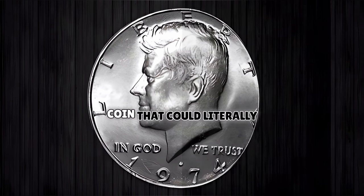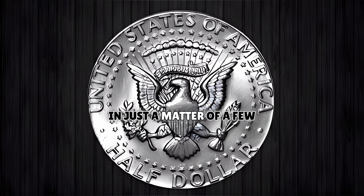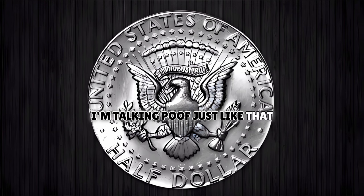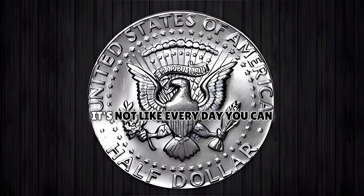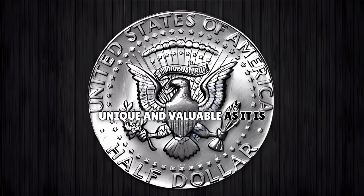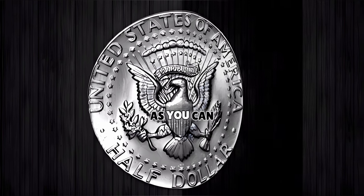This is a highly sought-after coin that could literally change your whole entire life in just a matter of a few seconds. So if you do come across this coin, do not hesitate at all to have it sent in to a professional coin appraiser. Because truthfully, it's not every day you can find a rare coin this unique and valuable, so just be sure to keep your eyes peeled and get your hands on one of these coins as soon as you can.